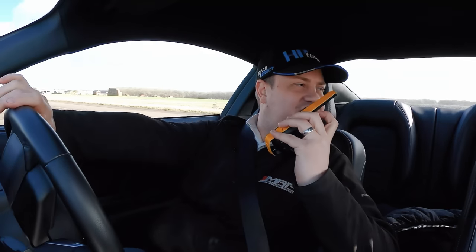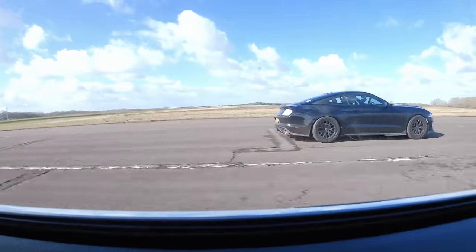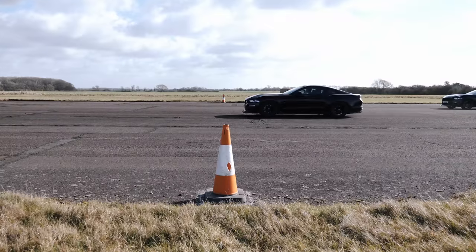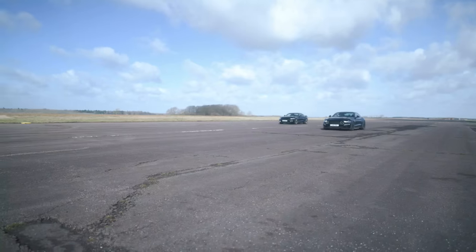The turbo Mustang flips the script and pulls one back, beating the supercharged car to the finish by three car lengths in the first roll race — that was nuts. They line up to go again.